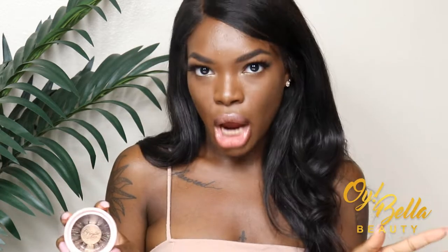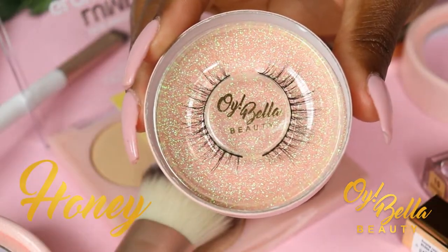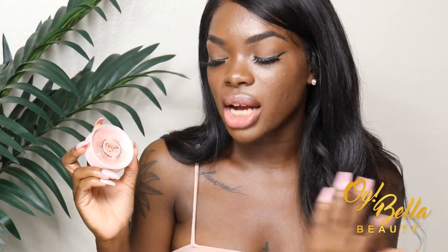Let's jump into all five styles! The first style is Honey. Honey is the most natural lash I have — it's not super full, it really just gives you a little more definition and a little more length. She's definitely something you can wear every single day without feeling like you're doing too much, but you can still feel very glamorous. I wore these the other day and just felt a lot more put together.